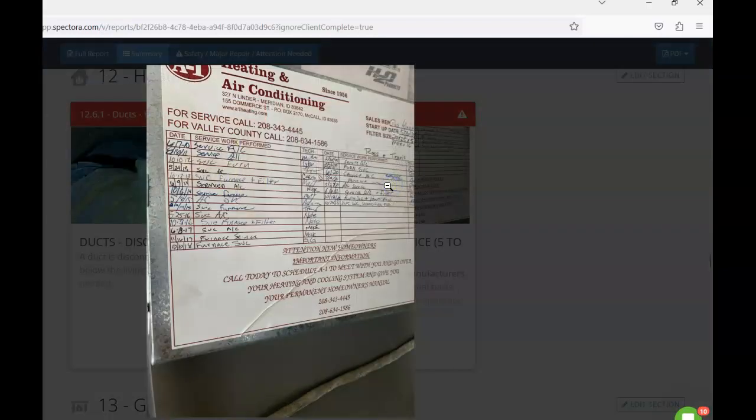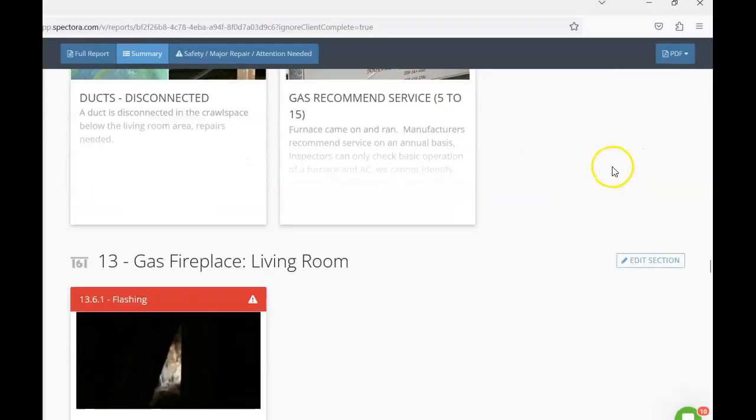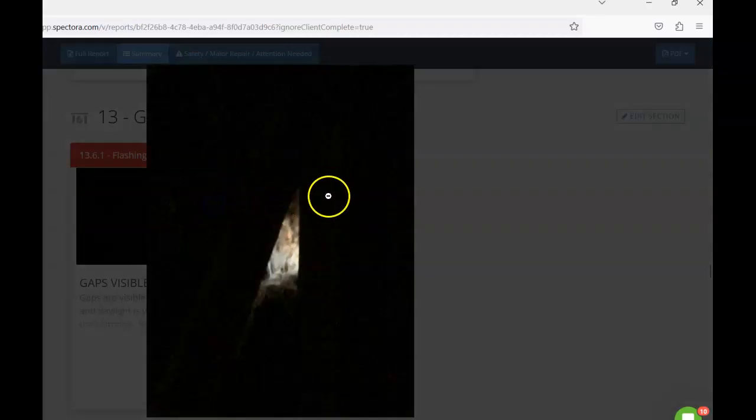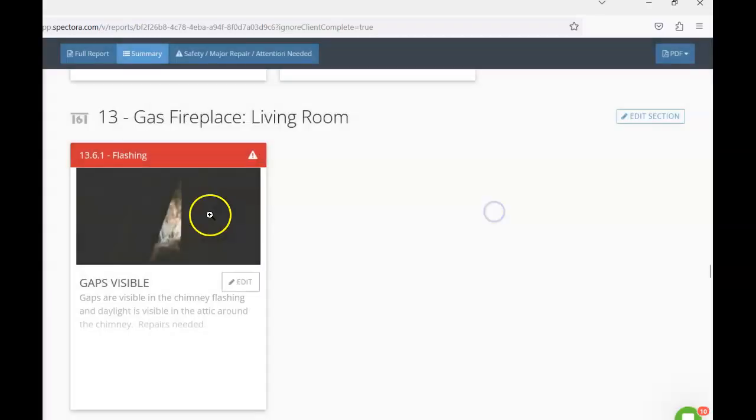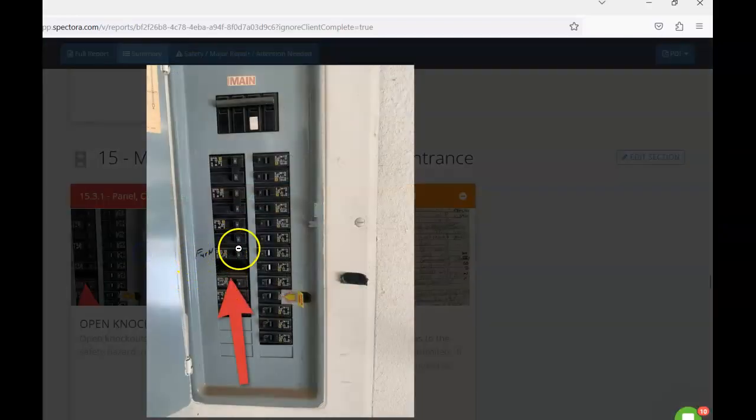I'd recommend having the furnace serviced, unless we can confirm the furnace and AC have had a tune-up within the past calendar year — short of confirming that with a receipt, go ahead and have it serviced. Looking at the main fireplace in the living room, there's quite a bit of daylight visible from the attic, indicating gaps in the flashing that will need to be repaired to prevent water and pest intrusion.